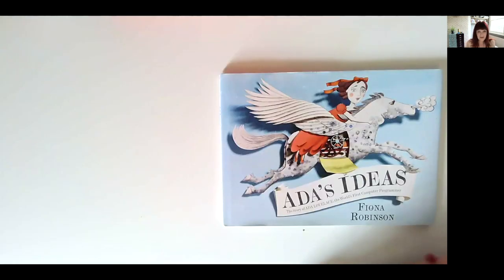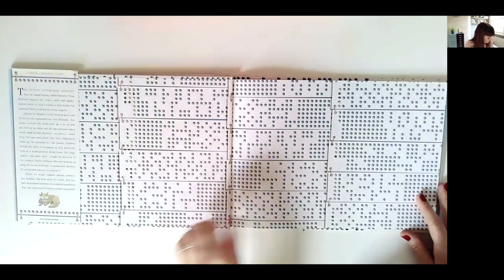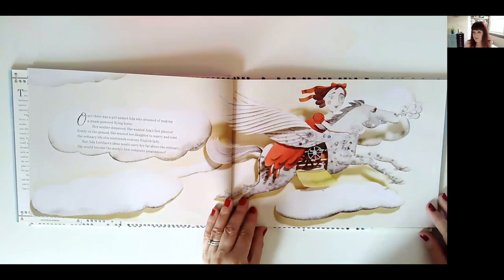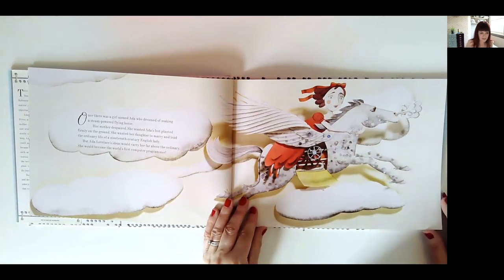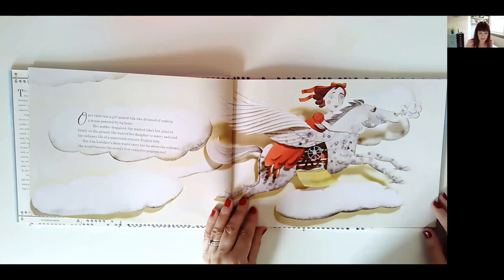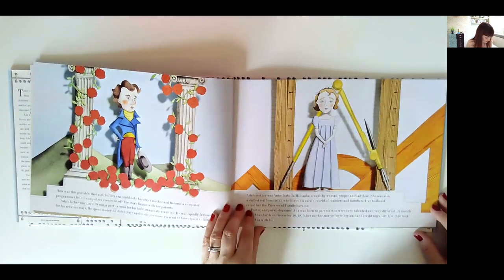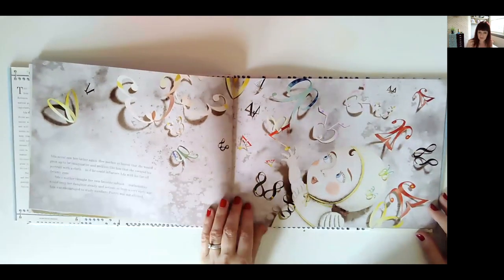Book number six is an absolutely stunning book about Ada Lovelace, the world's first computer programmer. There are actually quite a lot of books you can get if you want to explore Ada's life, but I've chosen this one because it's just so beautiful. Ada dreamed of making a steam-powered flying horse, and her mum did despair — she wanted Ada to be sensible, marry, and have children. But Ada wanted to be more than that, and the book tells the story of her life with stunning illustrations.